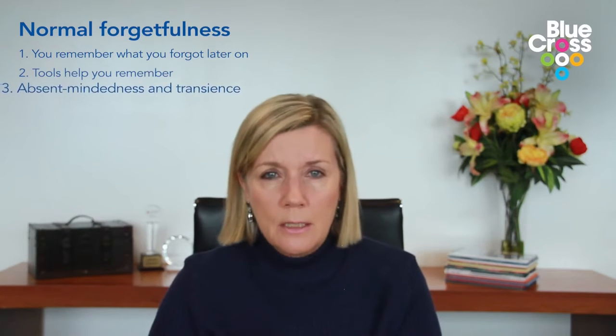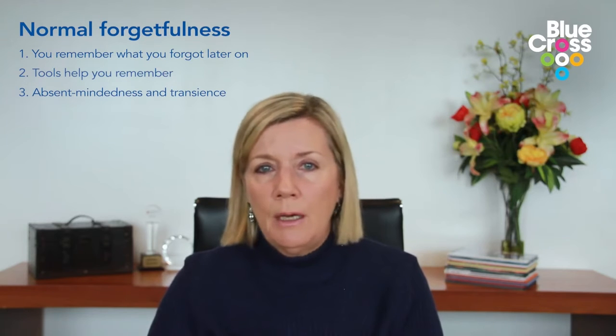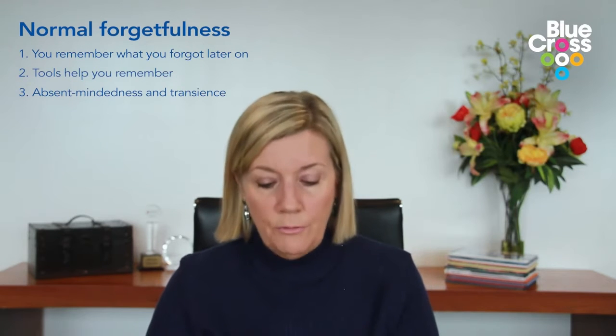The other thing about normal forgetfulness is it just tends to be a bit absent-minded and a bit transient. So although at one point you might think, oh I can't remember what time I was supposed to be meeting somebody, or I can't remember exactly where I put my clothing away — those things are very common, they're transient, and once you think about it you'll remember exactly what it was you believed you'd forgotten.